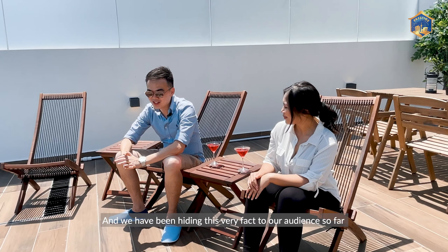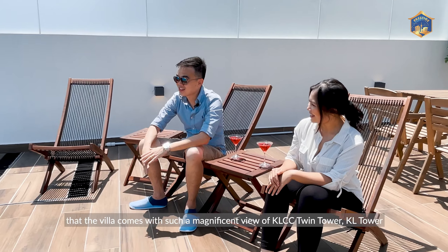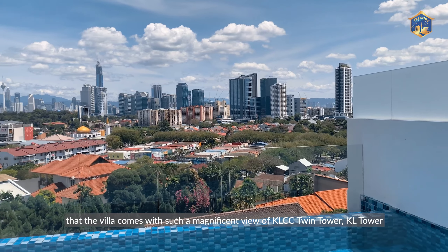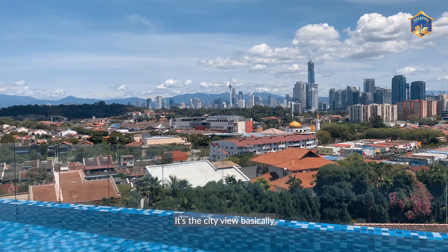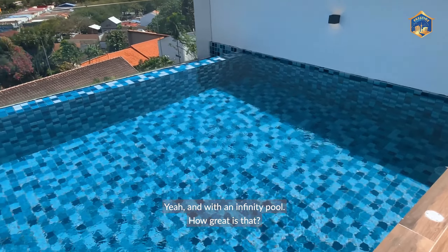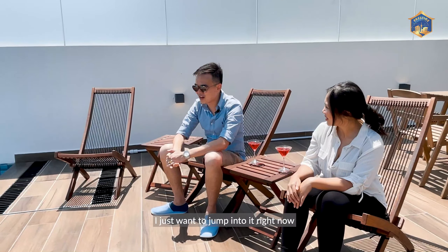We come to the end of this tour and we have been hiding this very fact from our audience so far — the villa comes with a magnificent view of the KLCC Twin Towers and KL Tower. It's the city view basically. And with an infinity pool, how great is that? I just want to jump into it right now.